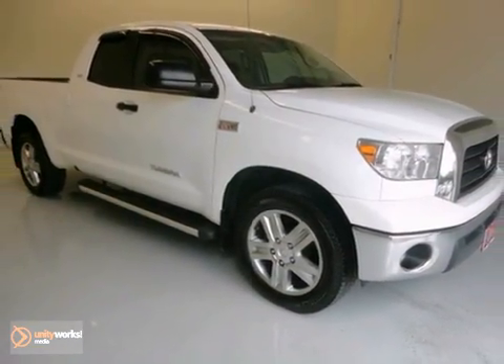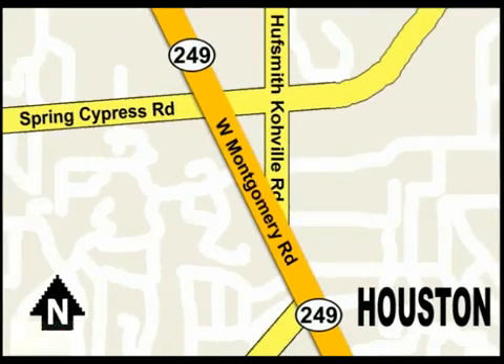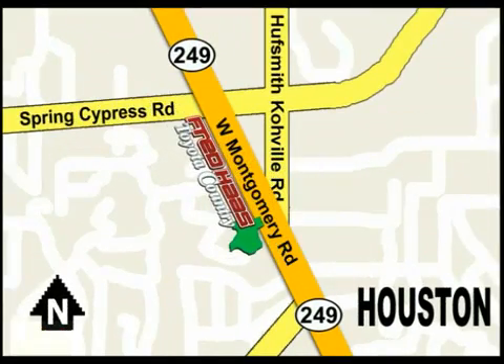Stop in today. With over a thousand vehicles in stock, we're sure to have what you're looking for. Fred Haas Toyota Country, Highway 249 at Spring Cypress, just two miles north of Willowbrook Mall.